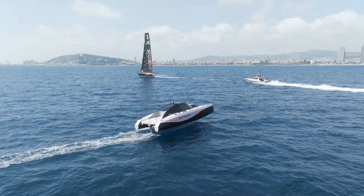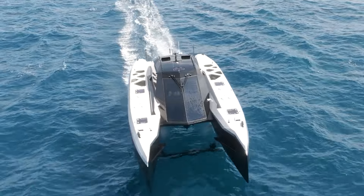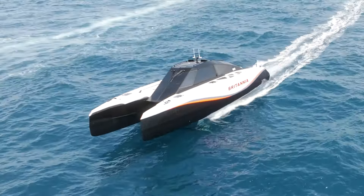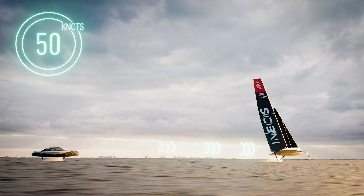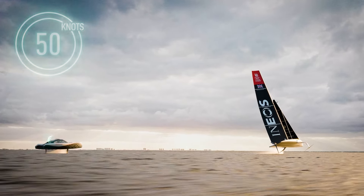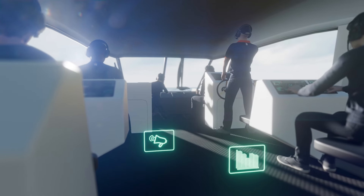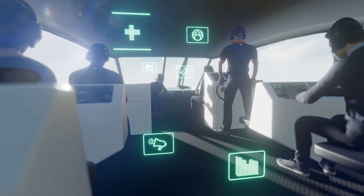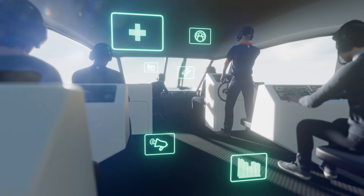Chase boats are power boats which accompany the huge foiling AC75 foot sailing race boats around the race course. They have many purposes but mainly they ensure the safety of the sailors on board the AC75s, collect data to ensure the sailors and boats are performing at their peak, and transport a range of team members around the course — from the fitness coach to data analysts, photographers and design engineers. There are a vast array of team members all working together to ensure that Ineos Britannia is performing at her best.